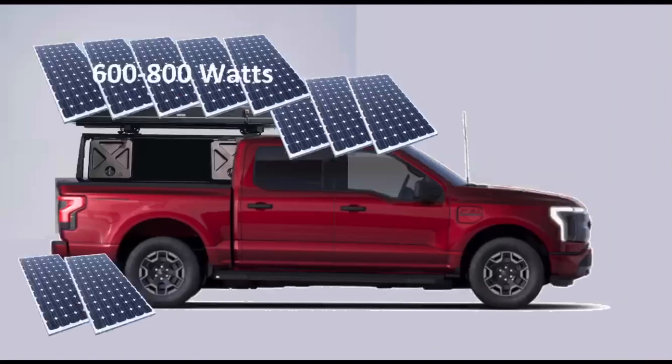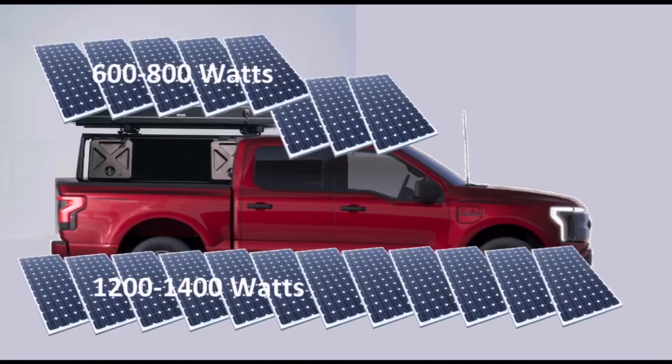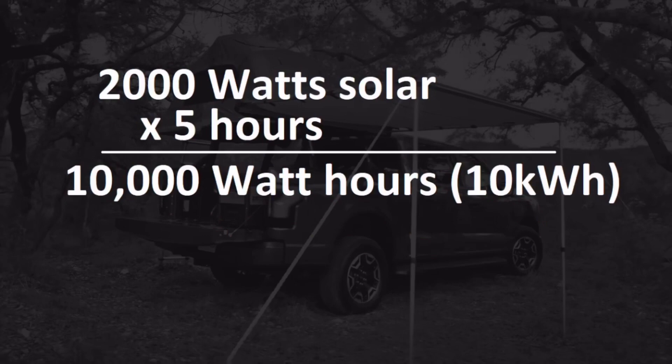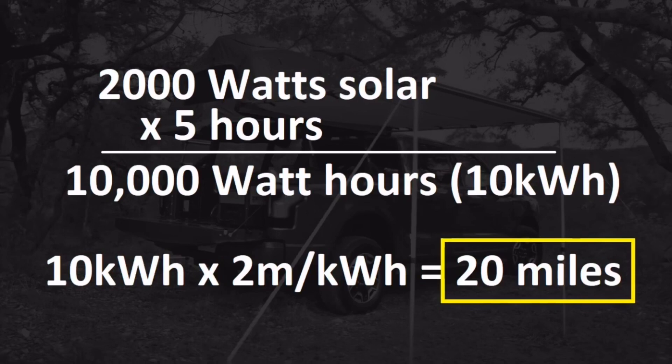1,200 to 1,400 additional watts of solar panels can be set up in a folding array deployable at a campsite. So again, any day spent in the same location could yield 10 kilowatt hours of energy. Most of the range testing posted online from people who have received their trucks is showing an efficiency of 2 miles per kilowatt hour. So, 10 kilowatt hours collected times 2 miles per kilowatt hour would equal 20 miles per day of gained range from solar. There is some operational overhead that needs to be accounted for, such as running a stove and lights at camp, but I'm leaving that out just as I have left out the extra energy you would pick up from the permanently mounted panels while traveling.